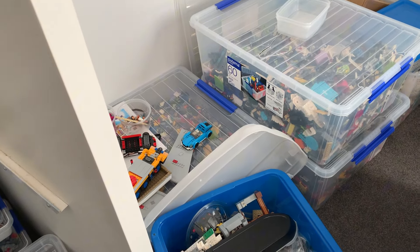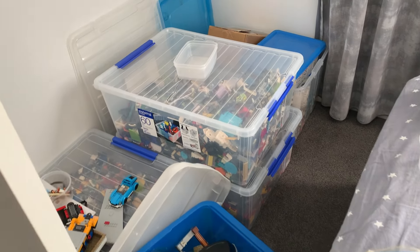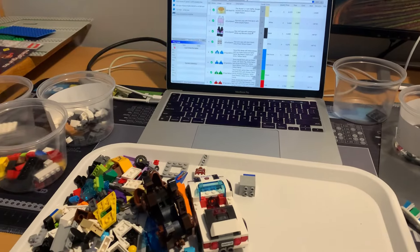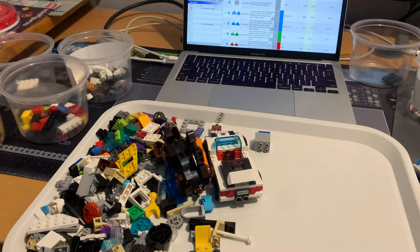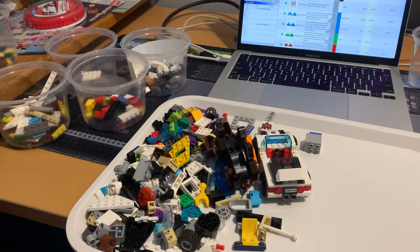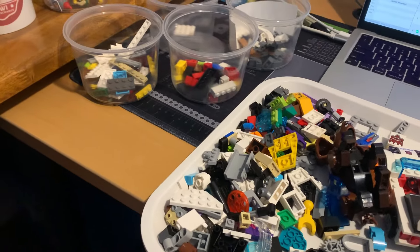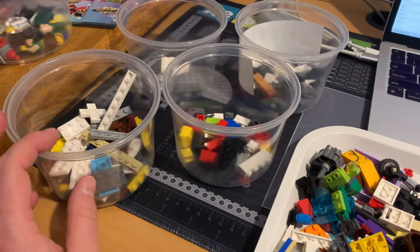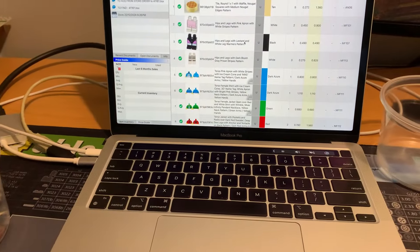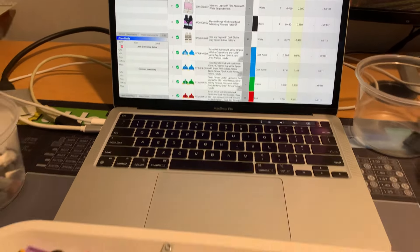We managed to get through about half a tub last week. If we can do that for the next couple of weeks, when we have a long-term guest we'll have a bit more space. We just got off a Zoom call with a bunch of other BrickLink sellers from Australia and New Zealand — some interesting thoughts. We're doing more sorting into the same categories we do each week, trying to get the big bulk lot up, and the store's looking pretty good.